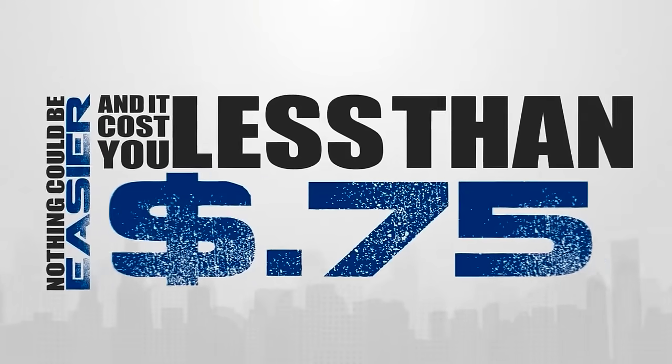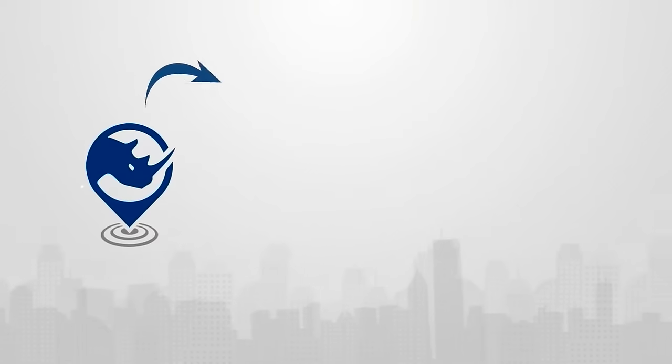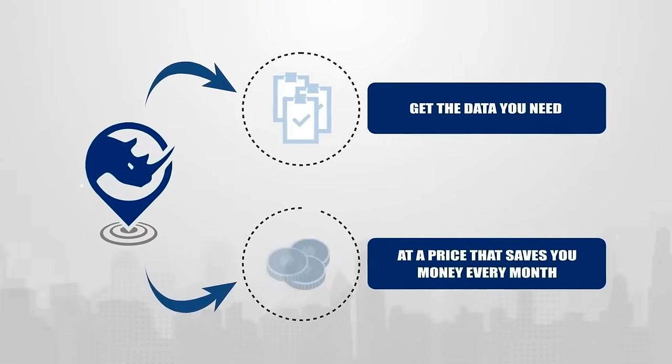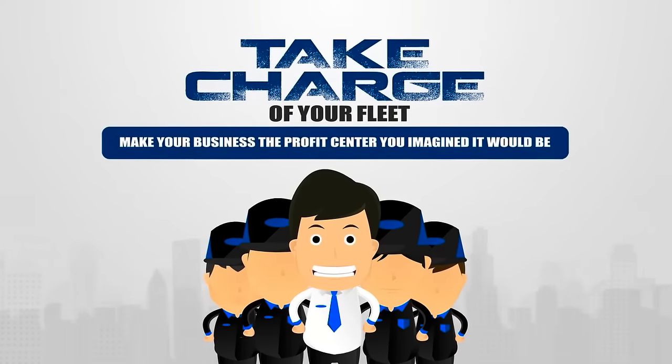And it costs less than 75 cents per day. Even better, no contracts required. At Rhino Fleet Tracking, you get the data you need at a price that saves you money every month. Take charge of your fleet and make your business the profit center you imagined it would be.